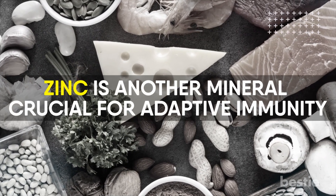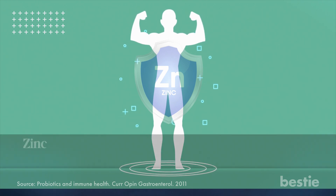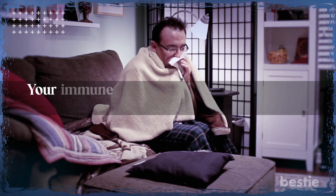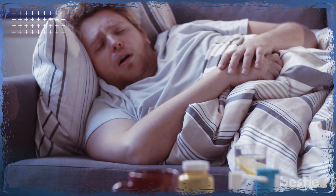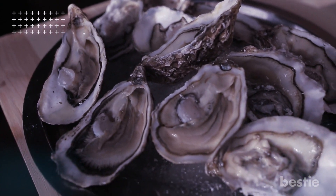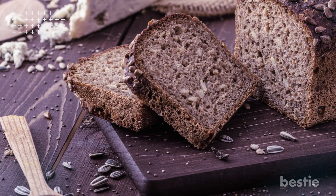Zinc is another mineral crucial for adaptive immunity. Studies have shown zinc to be the gatekeeper of the immune system. Zinc ions play a role in controlling both innate and adaptive immune cells' intercellular signaling pathways. Zinc also produces new immune cells. It's a unique mineral that our bodies cannot generate or store, and your immune system may get compromised by even slightly reducing zinc levels. Its deficiency can cause your immune system to become stagnant and less effective. Additionally, it strengthens muscles and aids in magnesium absorption and hormonal balancing. Men require 11 mg whereas women need 8 mg of zinc daily. The highest source of zinc is oysters, although additional alternatives include crab, clams, lobster, mussels, chicken, turkey, red meat, and beans. Some bread and fortified cereals also contain zinc, but animal-based diets promote the best absorption.